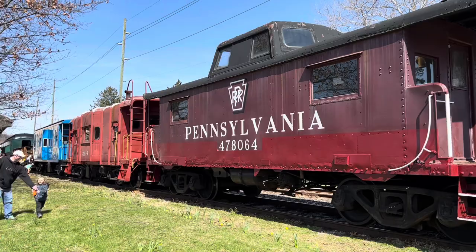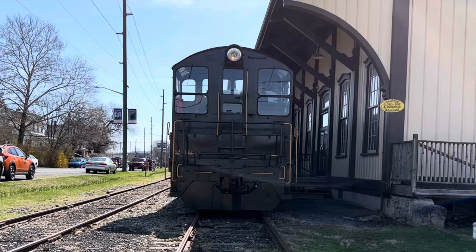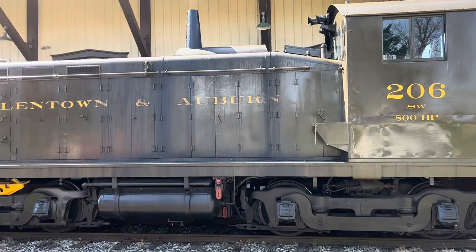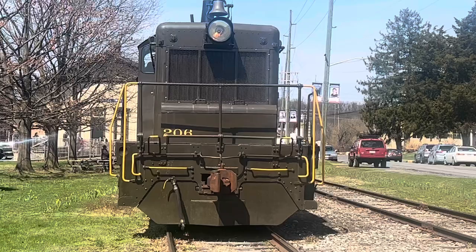Train 206 was built in 1937 by the Electromotive Corporation for the Philadelphia, Bethlehem, and New England Railroad. 206 is an SW-type locomotive. The SW is a 600-horsepower diesel-electric switcher locomotive, built between December 1938 and November 1953.